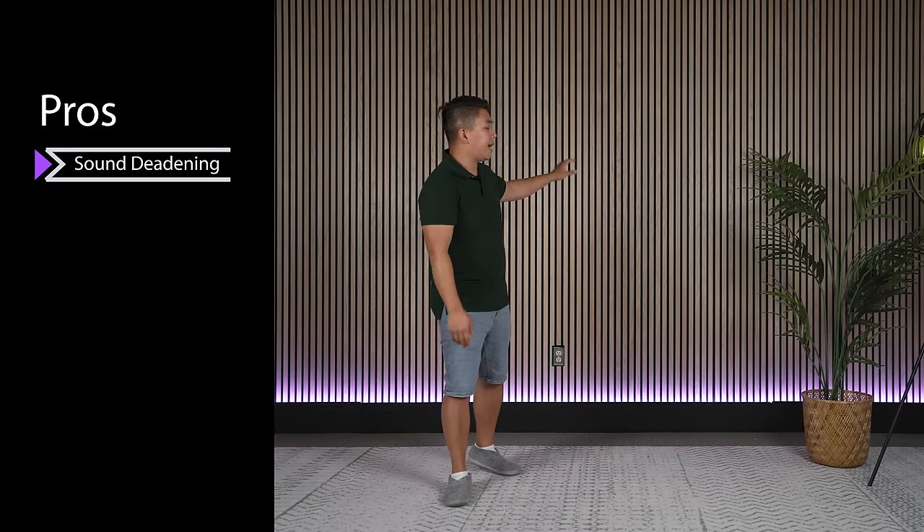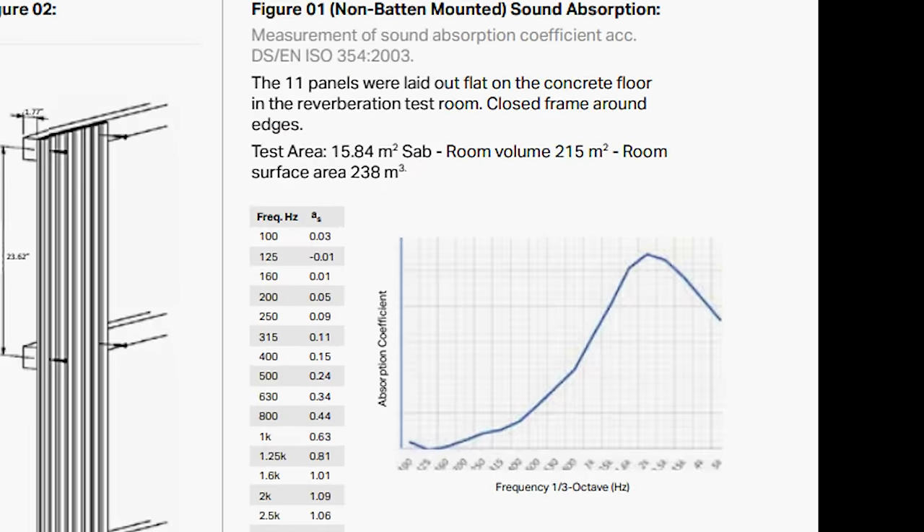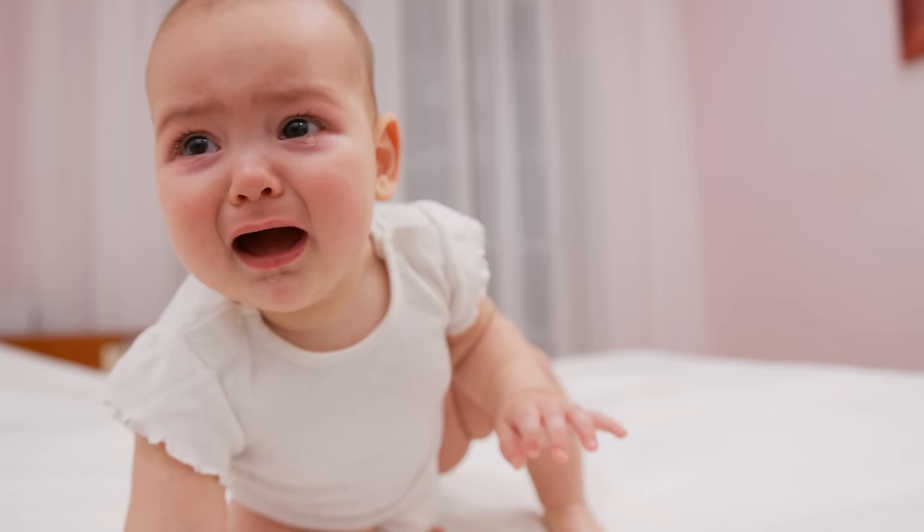The next pro is that these wall panels have sound deadening properties. If you look at the chart they published, these wall panels absorb high frequencies — or in other words, high pitched noises. So it'll absorb high pitched noises like babies crying, dogs barking, witches cackling, et cetera.